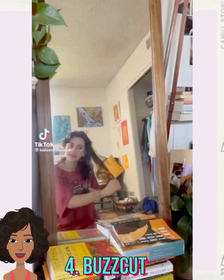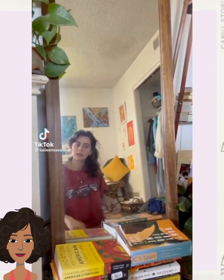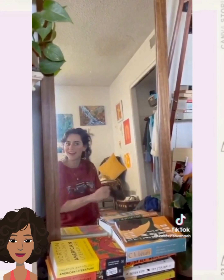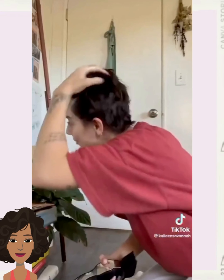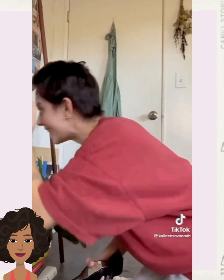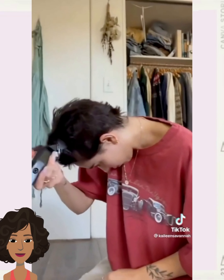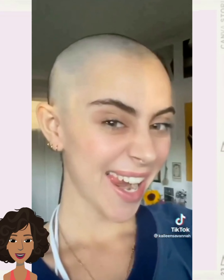And then we have another buzz cut hair transformation. Love it — she looks absolutely stunning.